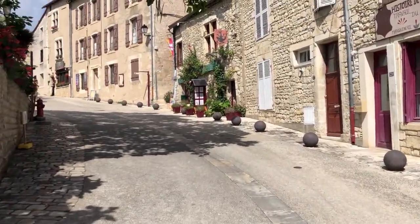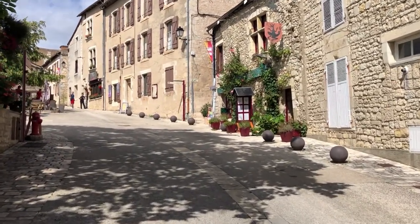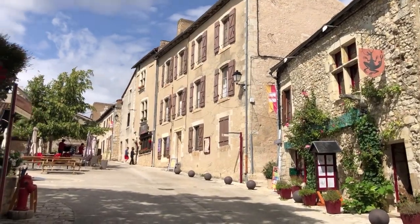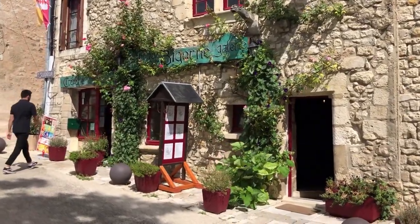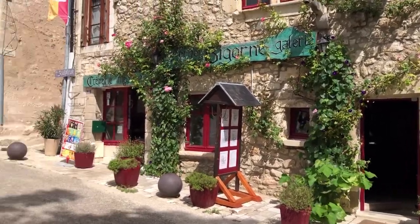Heading towards a big square, still looking for that viewpoint where I can show you a really nice view of the town. Oh, I mean, look at that — this is just absolutely beautiful!